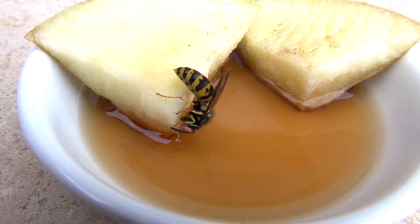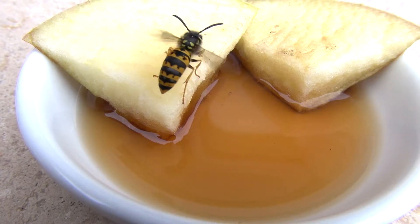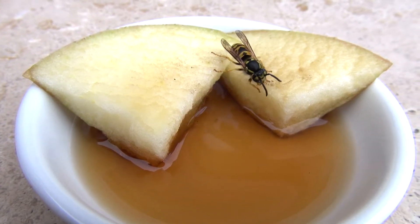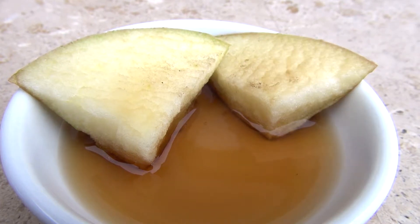Most people think that the yellow jacket wasp is just a pest that ruins picnics, but they actually do quite a bit of good. They wipe out countless flies and caterpillars throughout the early spring and summer. By the fall, they switch their appetite to rotting fruits, juices, things like that.